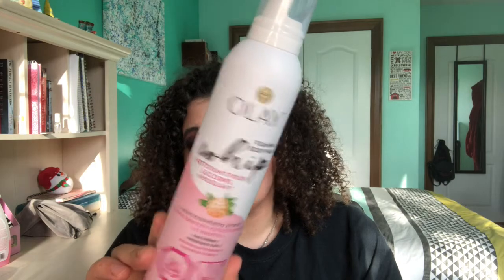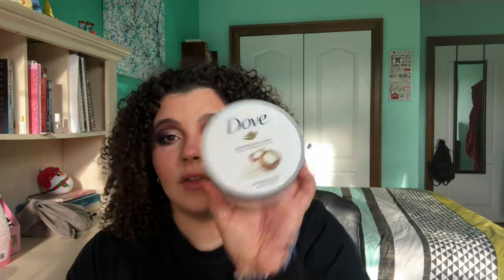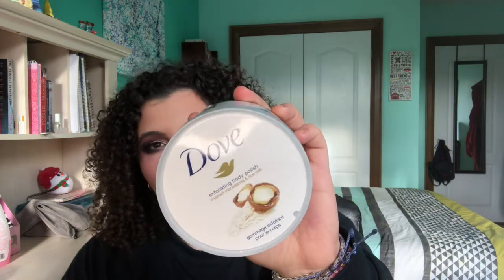Next I have two body wash products. The first is this Ole Whipped Body Wash in White Strawberry and Mint — this was really good. A body wash is a body wash, and this is not one of the bad ones, but I don't think I'll try it again — I'll just keep trying different ones. The next is this Dove Exfoliating Polish. I really liked this — it exfoliated my skin without being too rough, and it's really good before shaving.